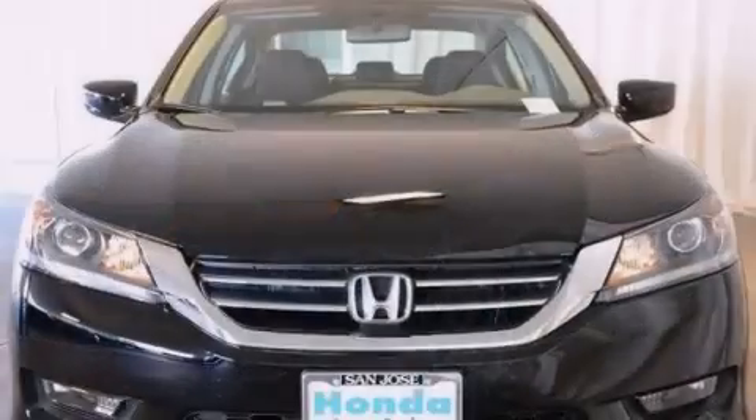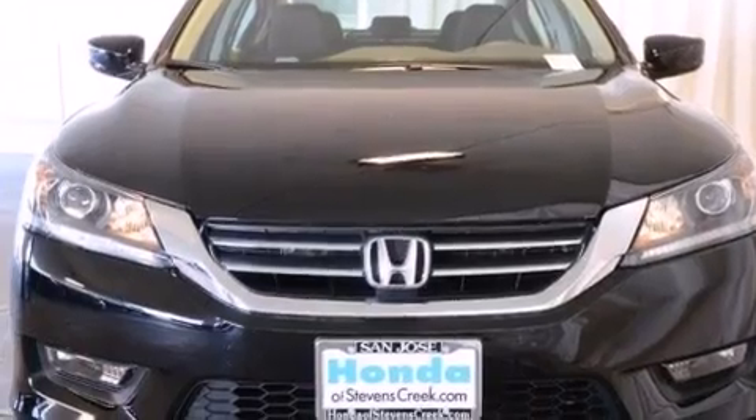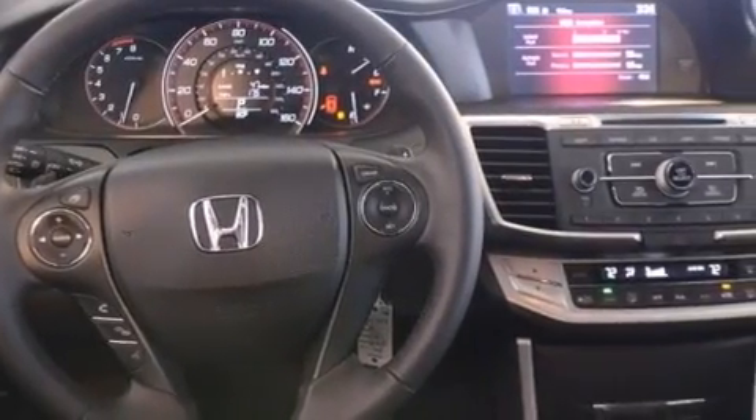Features include air conditioning with automatic climate control, cruise control, a rear window defroster, a CD player, a leather-wrapped steering wheel, front side impact airbags, a security system, traction control, a keyless entry system, and a power driver seat.